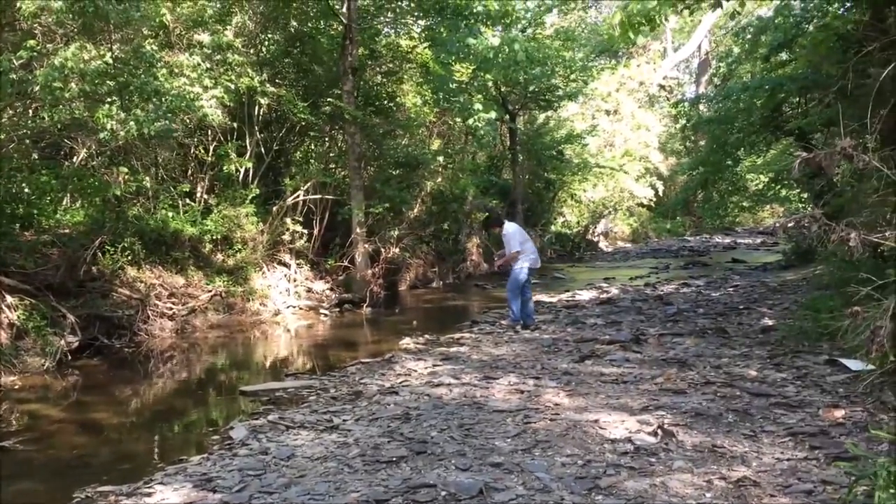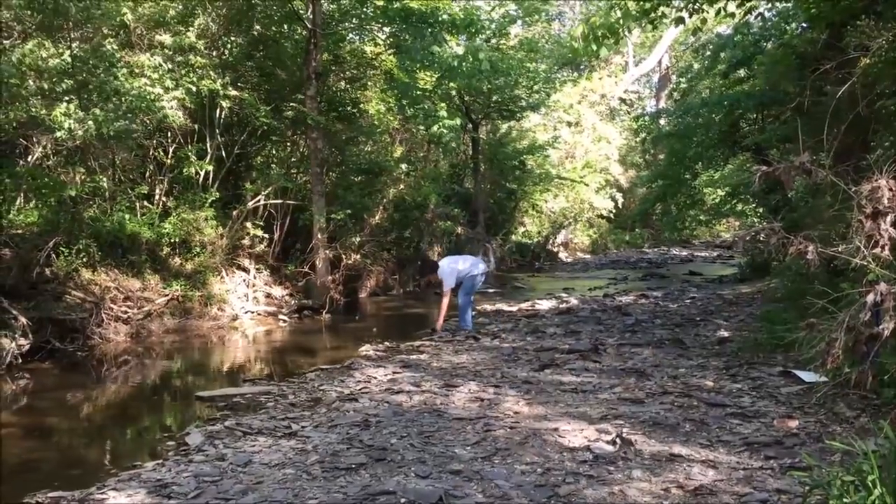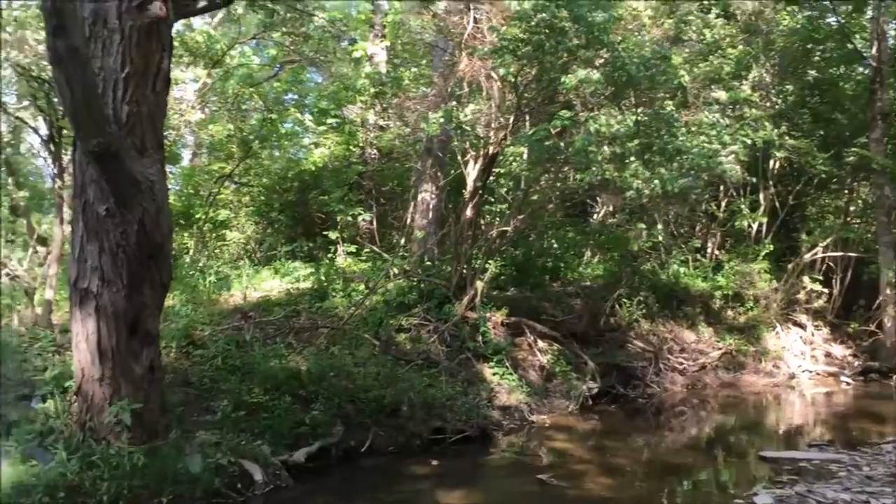One thing you have to love about Kentucky, and that is its nature. We certainly do have a lot of nice trails and a lot of nice forests.